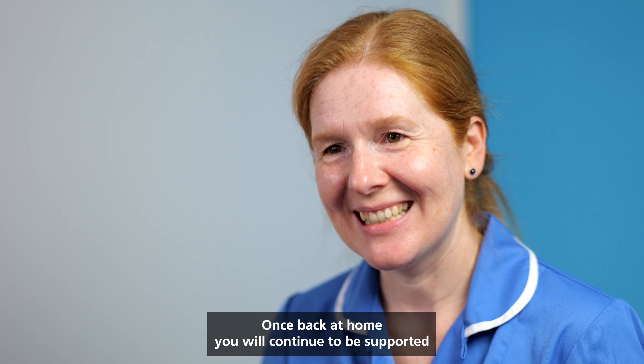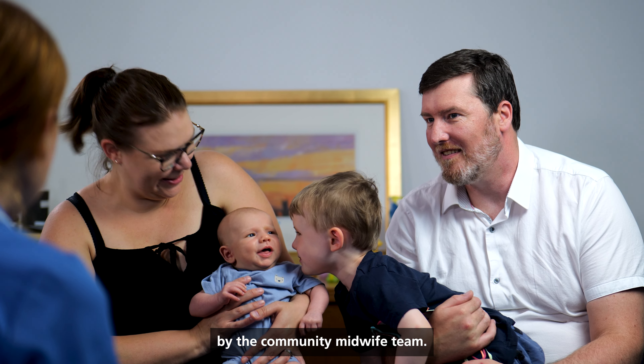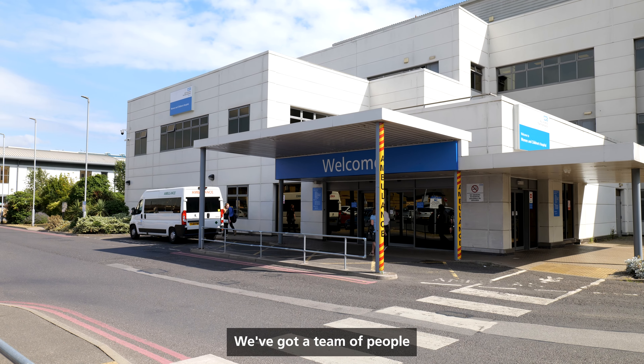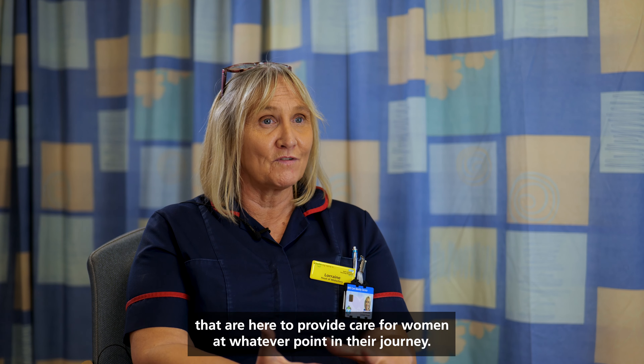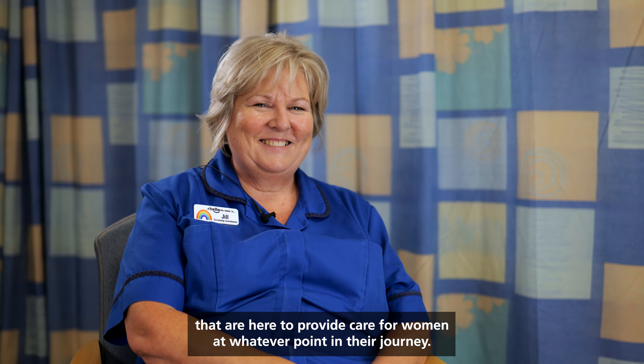Once back at home you will continue to be supported by the community midwife team. We've got a team of people that are here to provide care for women at whatever point in their journey.